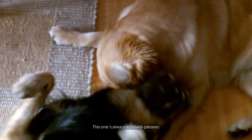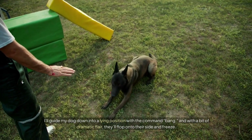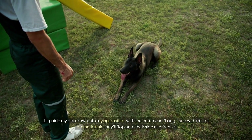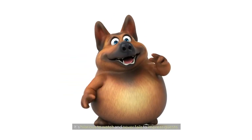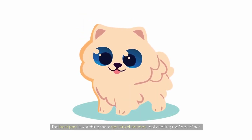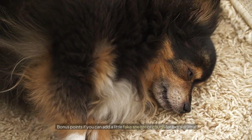Number two: Play Dead. This one's always a crowd pleaser. I'll guide my dog down into a lying position with the command 'bang,' and with a bit of dramatic flair they'll flop onto their side and freeze. It's hilarious to watch and never fails to impress guests. The best part is watching them get into character, really selling the dead act. Bonus points if you can add a little fake sneeze or cough for extra drama.